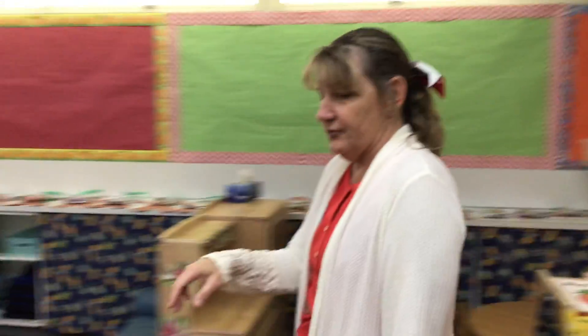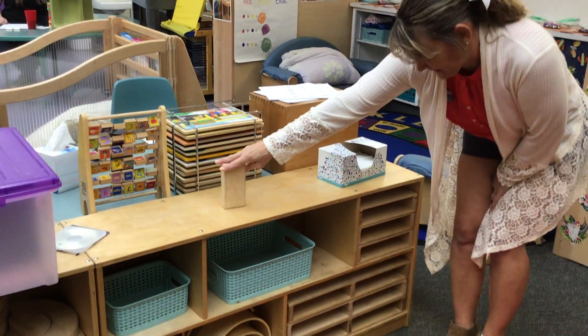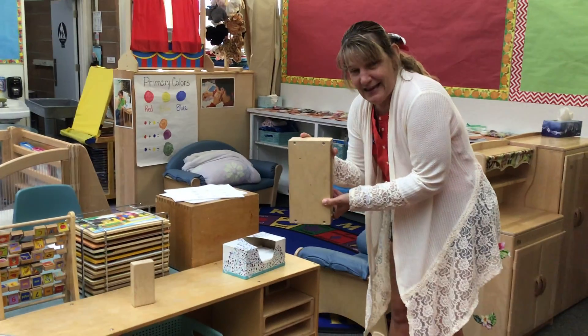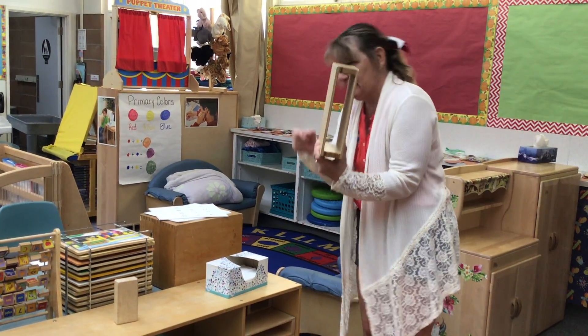I'm gonna sneak around here — we have our block shelf and we have blocks that are shaped like rectangles that look like this, and then we have some bigger ones that are shaped like this. And not only that, but they have a rectangular window that you can look right through.